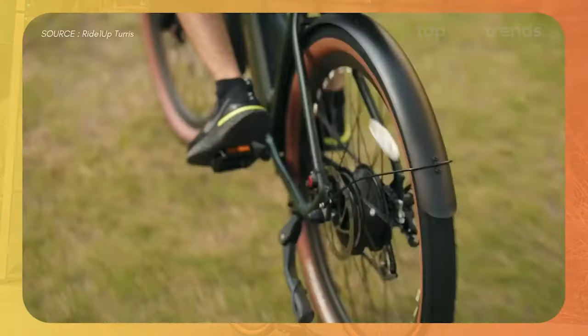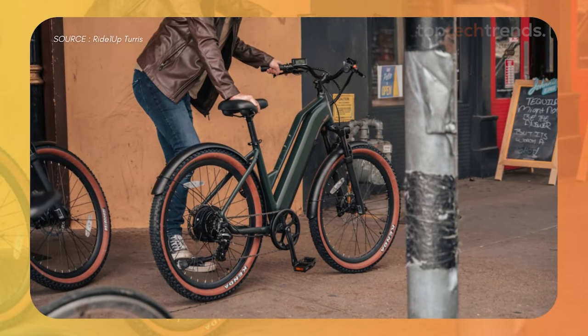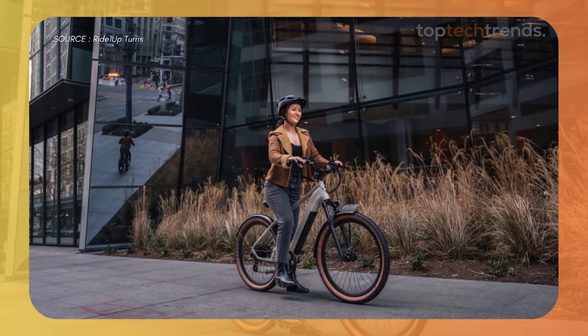The only catch? You might need to put in a bit of work to set it up. But once you're done, it's all fun and games on this affordable ride.